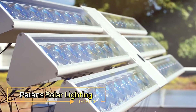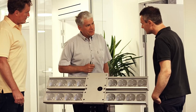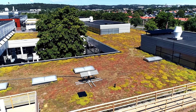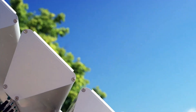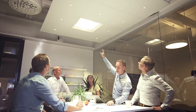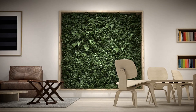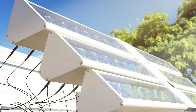Parans Solar Lighting. Imagine harnessing sunlight to illuminate indoor spaces where traditional windows can't reach. Parans Solar Lighting offers a groundbreaking solution to this challenge. Utilizing advanced optical fibers, this system captures sunlight from outside and channels it deep into buildings, bringing natural light to even the darkest corners. It's an ideal solution for basements, interior offices, and large commercial buildings. The captured light maintains its natural spectrum, ensuring vibrant and healthy illumination that mimics the experience of being outdoors.